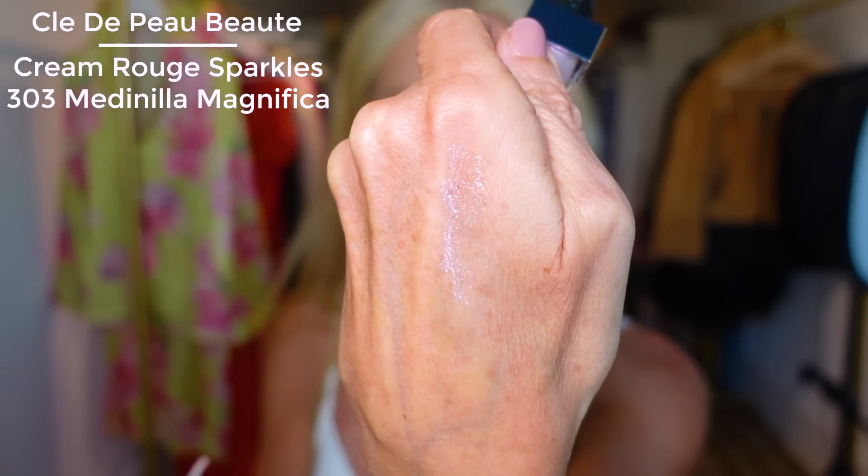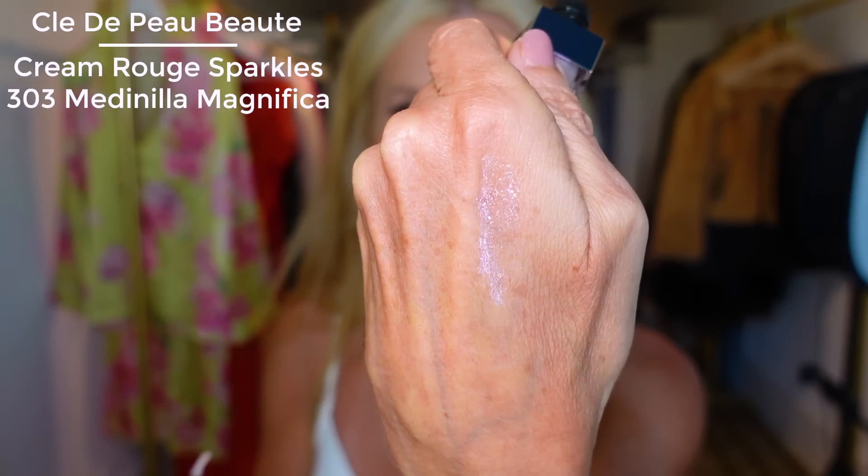I think I'm just in sparkle mode. If you haven't seen my video posted Tuesday, I'm ready for shimmer, the glow, the bronziness. That color is more of a winter shade for me. But I also got 303 Magnifica, and that looks right up my alley.